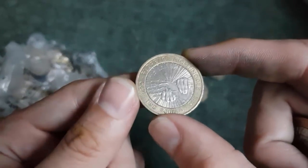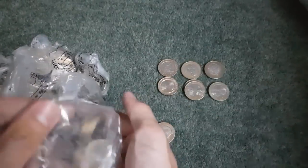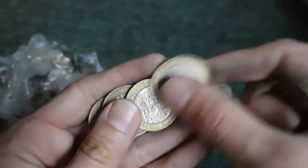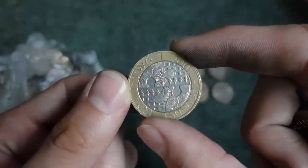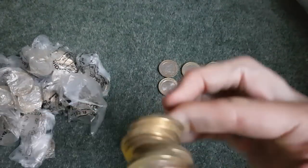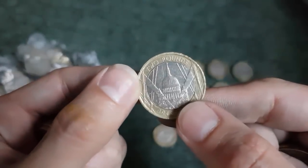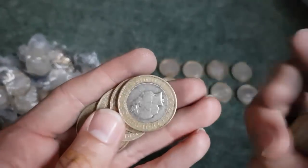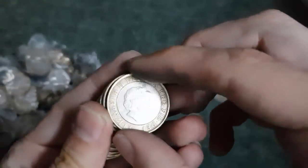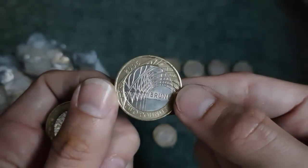That's Florence Nightingale - that's one of my favourites, but is it above face value? That's the Act of Union, another fairly common one. Some pools - the most common one we find. That's Brunel Arches, another common one.